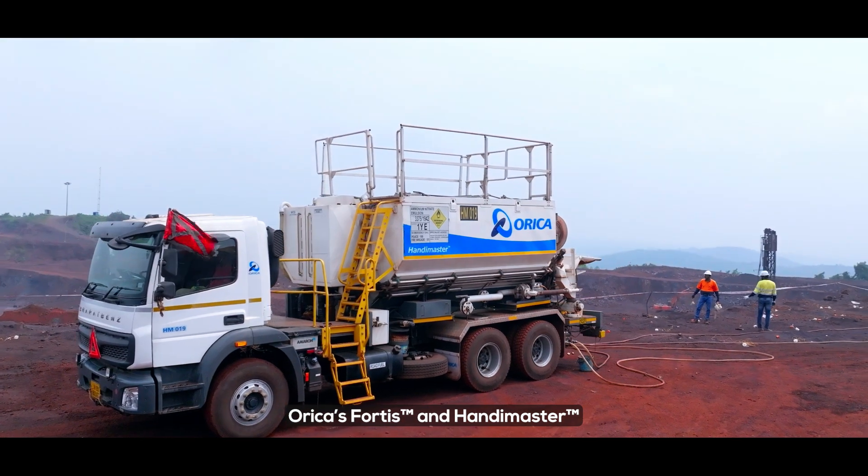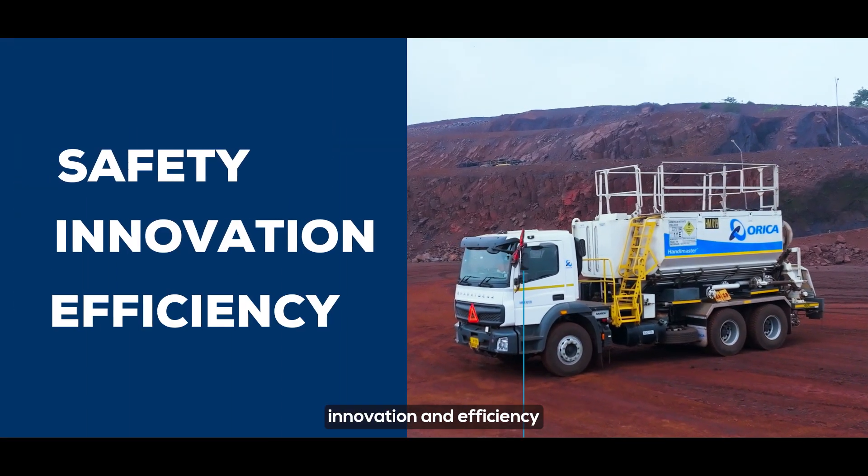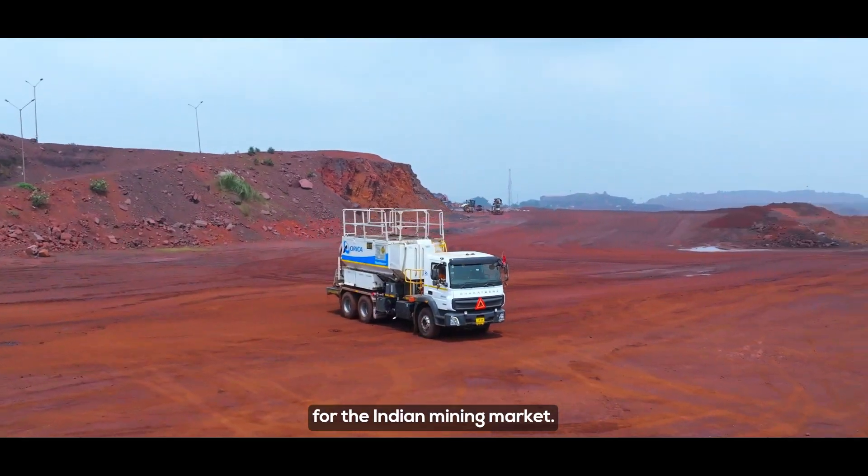Orica's Fortis and HandyMaster offer the perfect blend of safety, innovation and efficiency, leading the way in explosive technology for the Indian mining market.